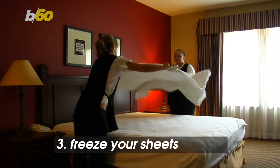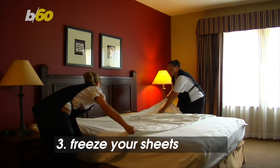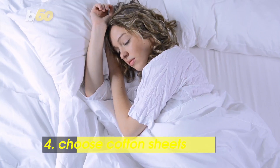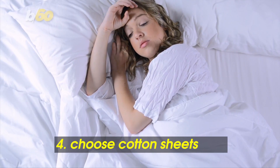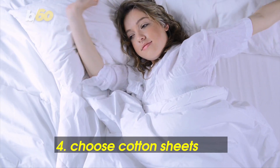Bustle and Greatest recommend freezing your sheets in a plastic bag a few minutes before bed. It won't keep you cool all night, and you'll have to move the frozen pizza to the side. If you don't feel like getting freezer burn, go with cotton sheets. Everyday Health says they're best for warm weather sleeping since they're super breathable.